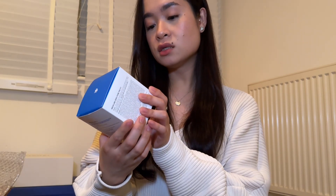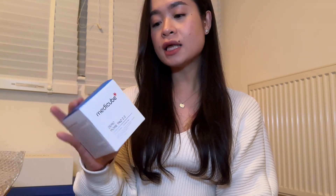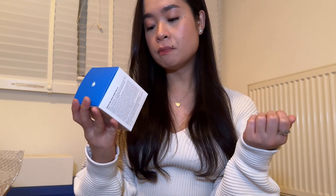I got the Medicube Zero Pore Pad. I used to use a Western one that comes in an orange box — I liked it but it's quite expensive. This is less than half the price and does the same thing, so I thought I'd try it. It contains lactic acid plus panthenol and is for all skin types. To break things up, I also got a rosemary shampoo from Aromatica.